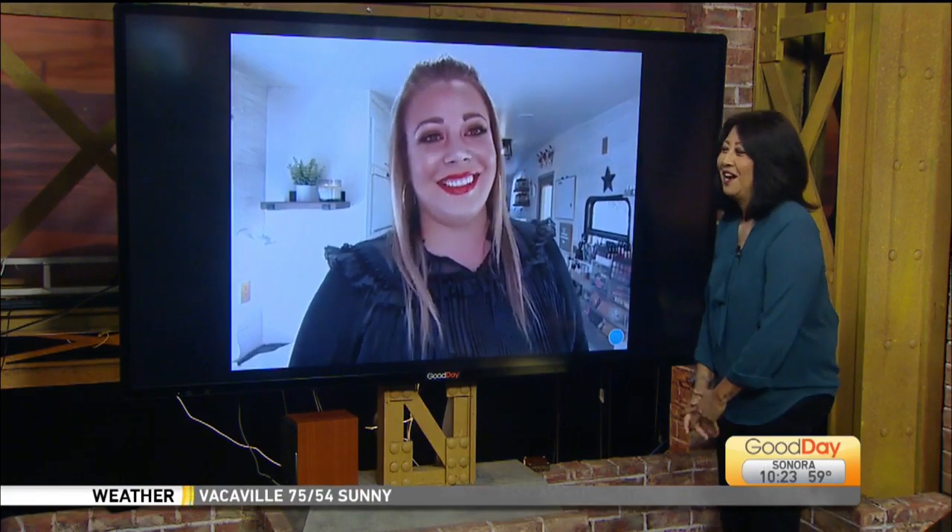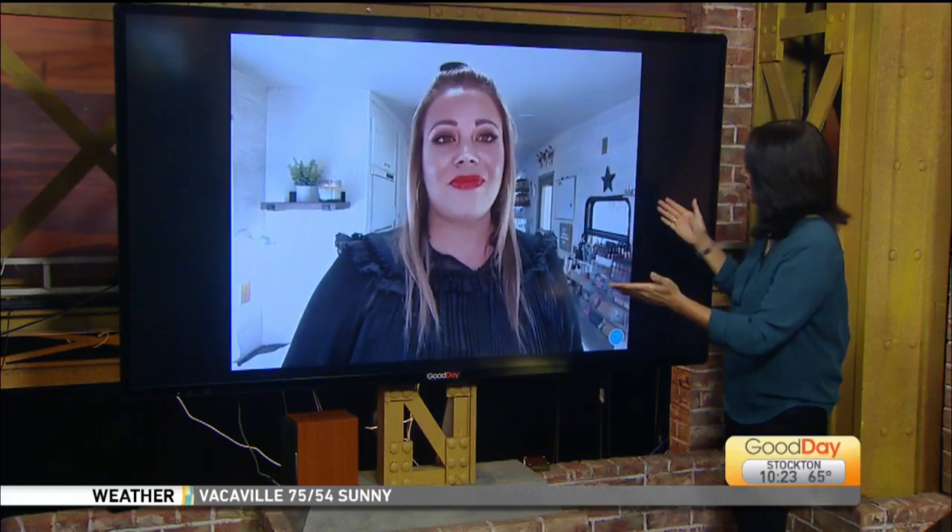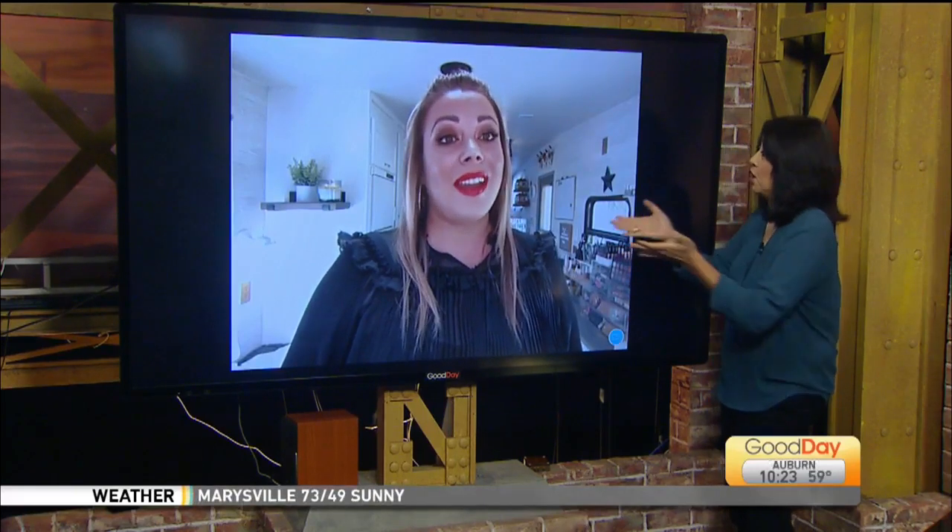Thank you for joining us. Hi Gina. Hi Tina. This is Part 2. We found out last hour you have this great trailer that you bring to wedding sites or event sites, so it makes it easier for everybody — they have a place to go.